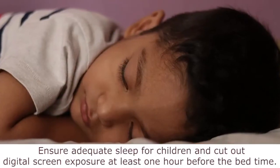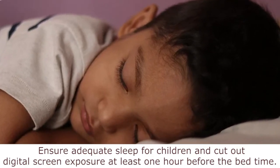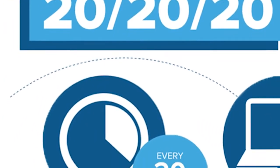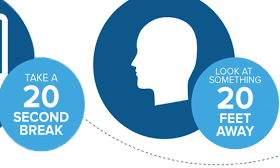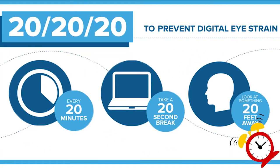Ensure adequate sleep for children and cut out digital screen exposure at least one hour before bedtime. Help them follow the 20-20-20 rule: every 20 minutes, they need to take a 20-second break and look at something which is 20 feet away. Set alarms to help them follow and take these breaks.